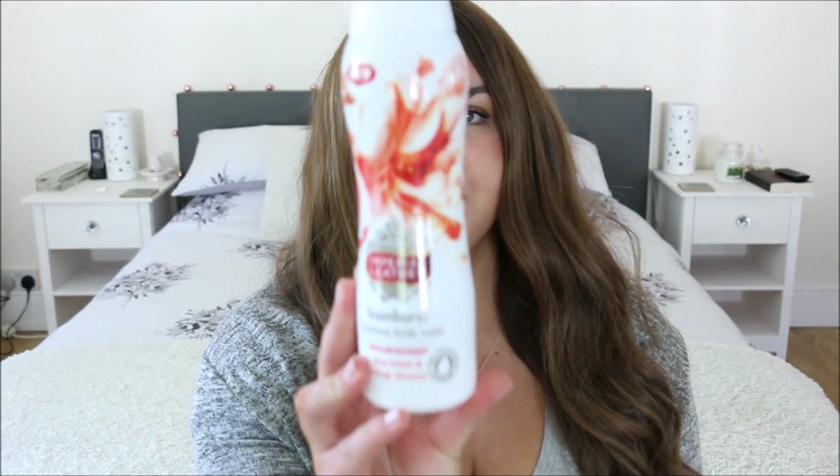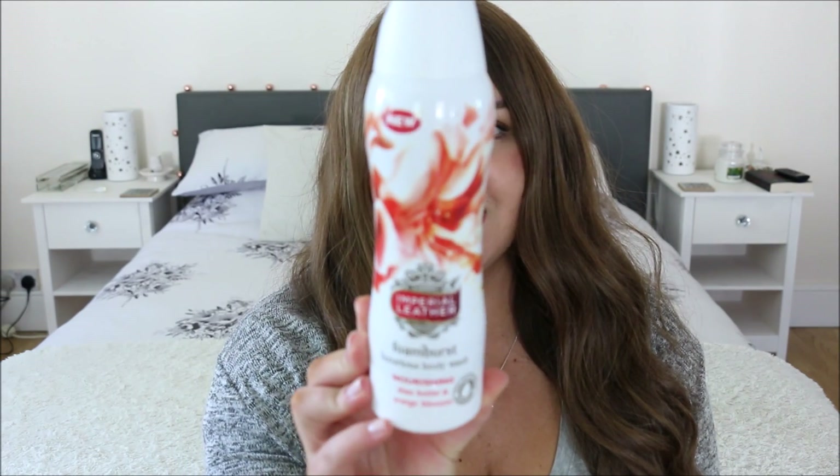Body care number one is this — I guess it's a shower gel, but it's the Imperial Leather Foam Burst Body Wash in Sheer Butter and Orange Blossom. I use this to shave my legs with and it is the best thing ever. It's so thick, so luxurious, it smells beautiful, it lasts for ages, and it gives you a really beautiful shave. It's like a shaving foam with substance — it really clings to the skin nicely and gives a really nice finish. Can't recommend this enough.